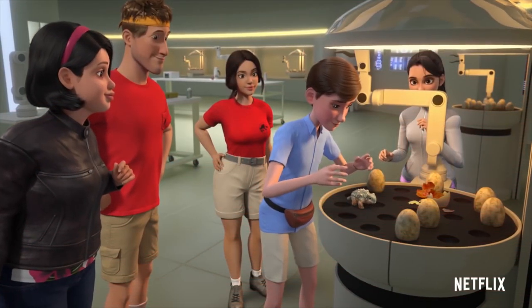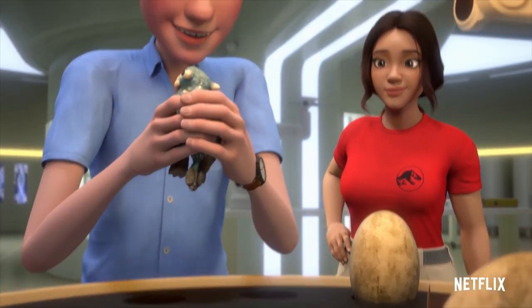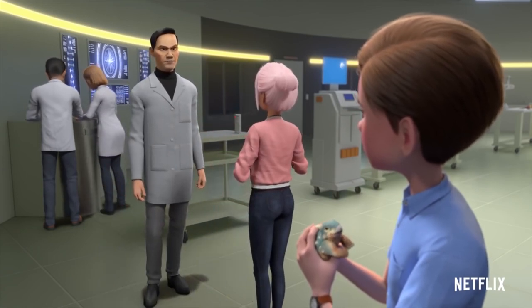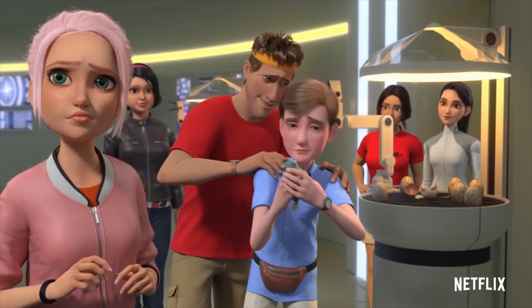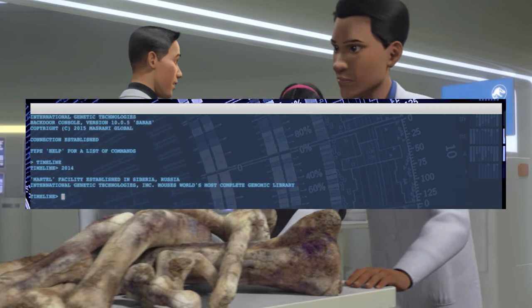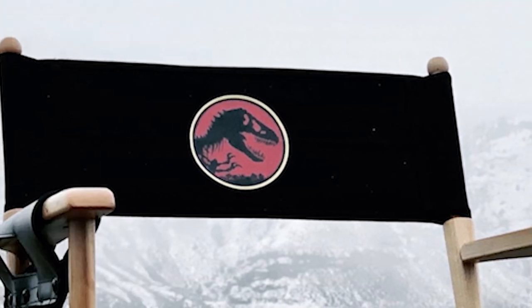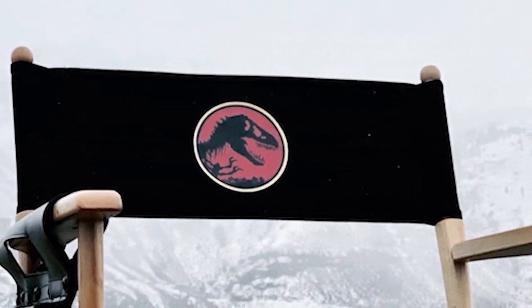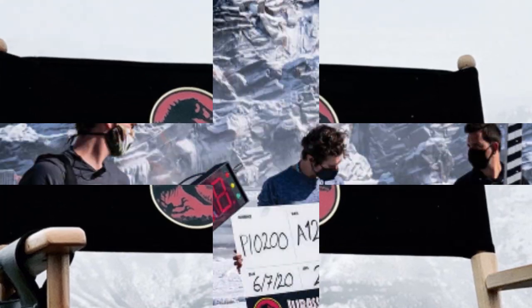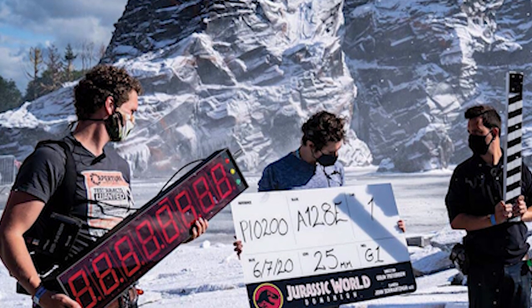The first point is that Camp Cretaceous deliberately goes out of its way to reference InGen's Martel facility — the facility in Siberia that excavated Siberian mammoth remains. We see these remains in Dr. Wu's lab, and this is a nod to a facility first teased through the Masrani Global backdoor during the film's marketing campaign. Recent photos from Jurassic World Dominion's filming posted by Colin Trevorrow on Instagram do show filming in snowy locations, and set photos from the Hollywood Reporter reinforce this idea.